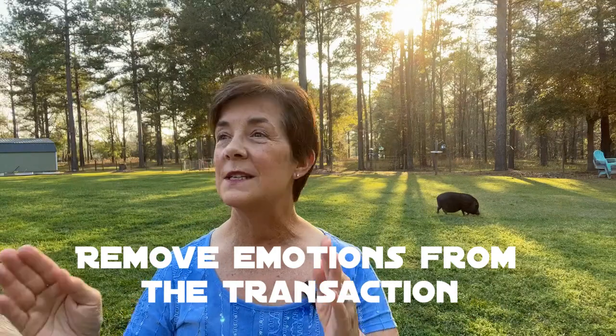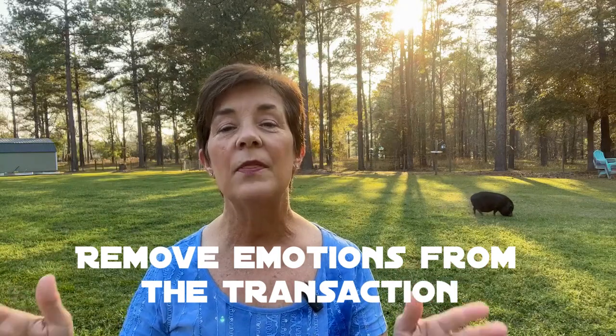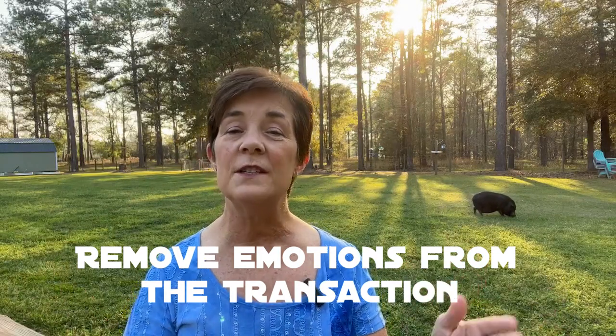Now the most important tip that I can share with you as a seller is this: remember, this house is no longer your home. It's a property that we need to sell to get you on to your next adventure in life. You'll be taking all the great memories with you, but remember, now is the time for someone else to come in and make their own memories in that house. Think of this process as a business transaction and take the emotion out of it as much as you can.